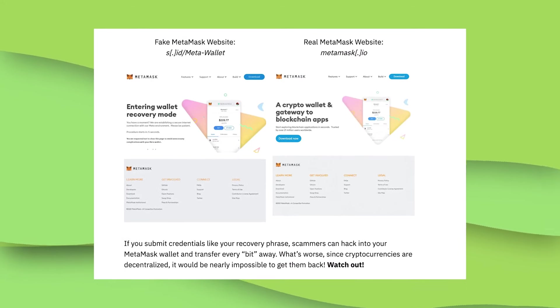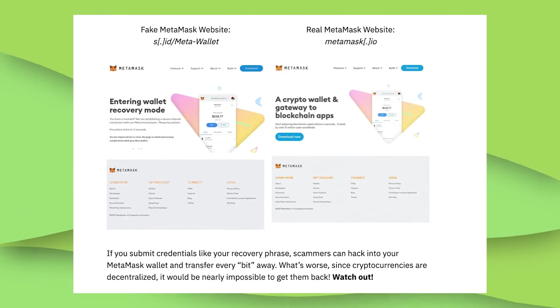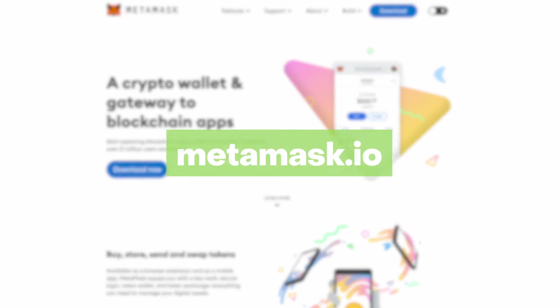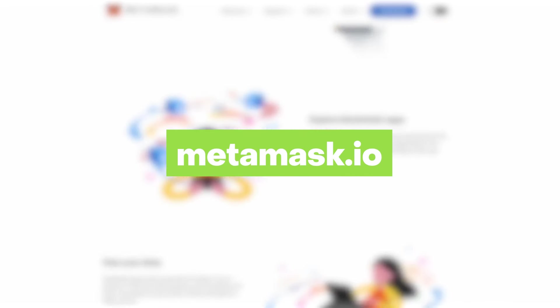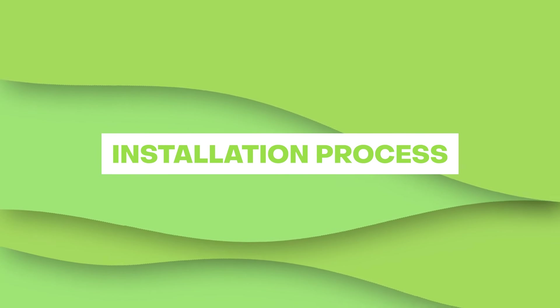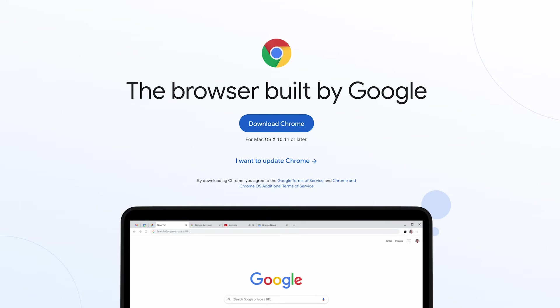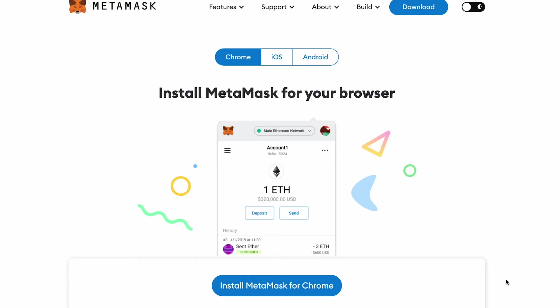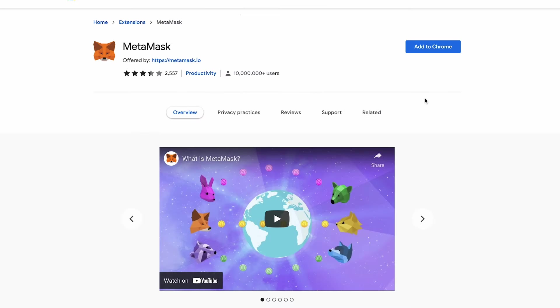A word of caution before we proceed: the internet is full of scam apps pretending to be the legitimate MetaMask. We highly recommend that you visit the MetaMask website — it's the only way you can avoid potential fake versions. For this demonstration, we'll set up our wallet via Chrome; however, take note that you can replicate these steps across all browsers. Our first step is to go to the Chrome Web Store and add MetaMask to Chrome.